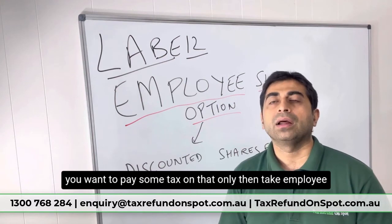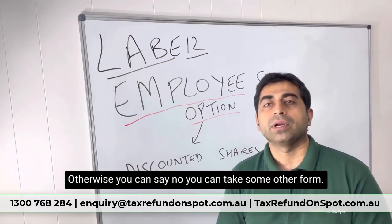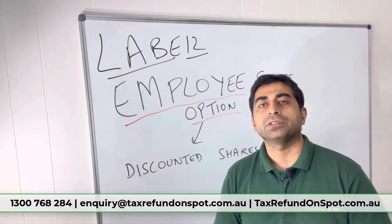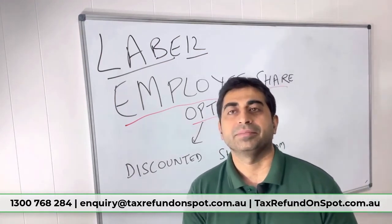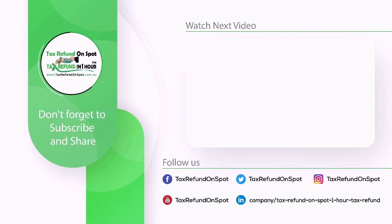Keep in mind that if you don't want to pay tax on it, you can decline the employee share option or take some other form. Thanks for watching, see you next time.